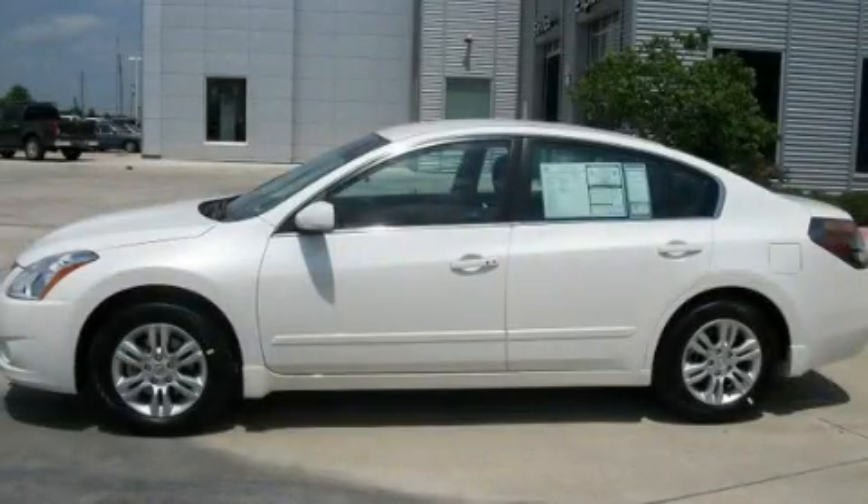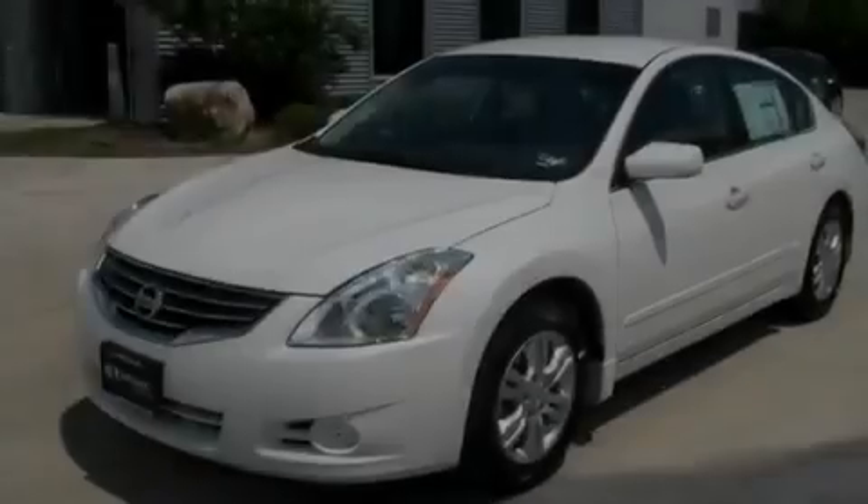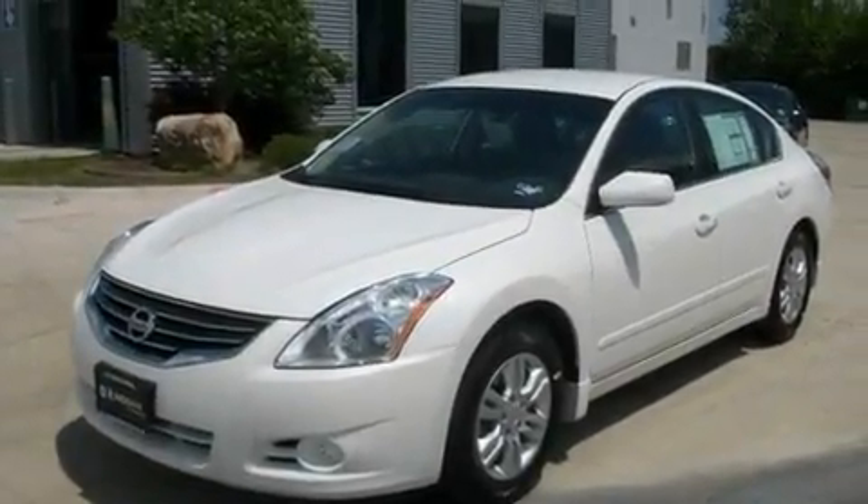This is a brand new 2011 Nissan Altima. It features a 2.5-liter four-cylinder engine and an automatic transmission.